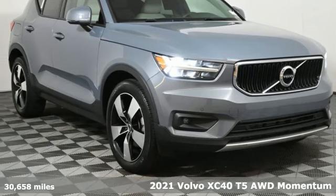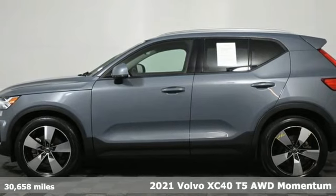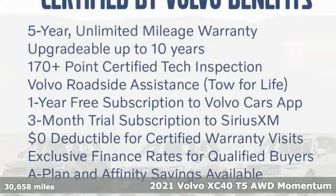Here's a 2021 Volvo XC40. Volvo for life. And get ready for an impressive combination of features.